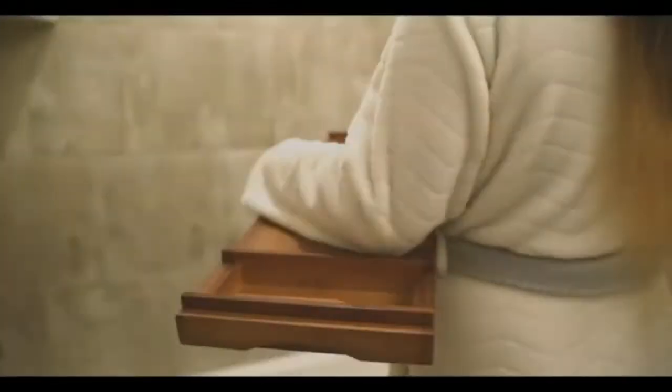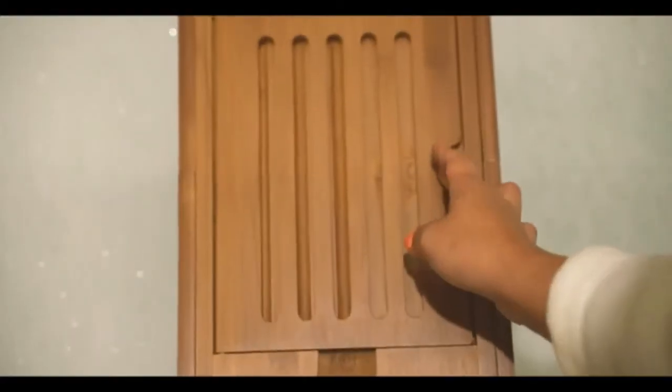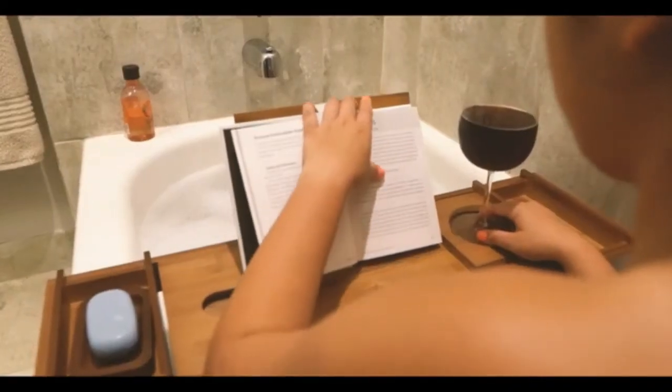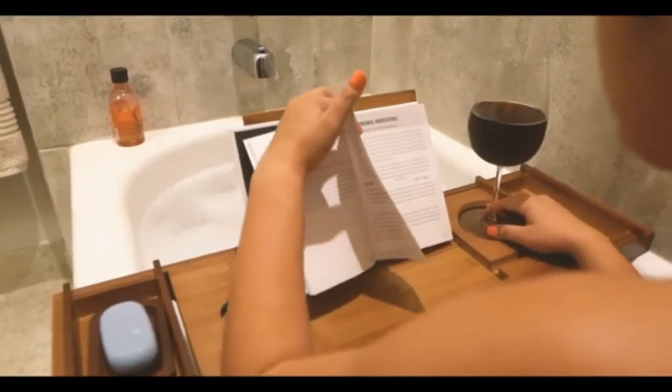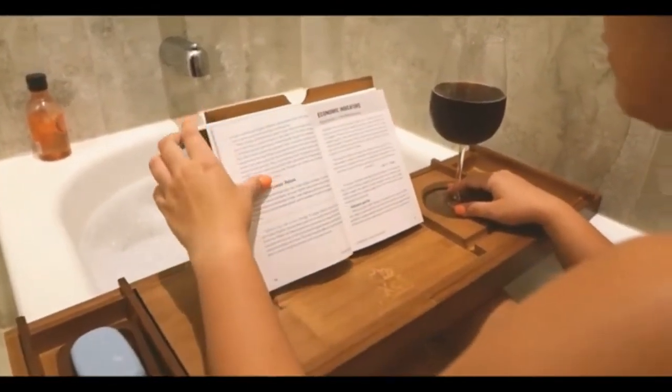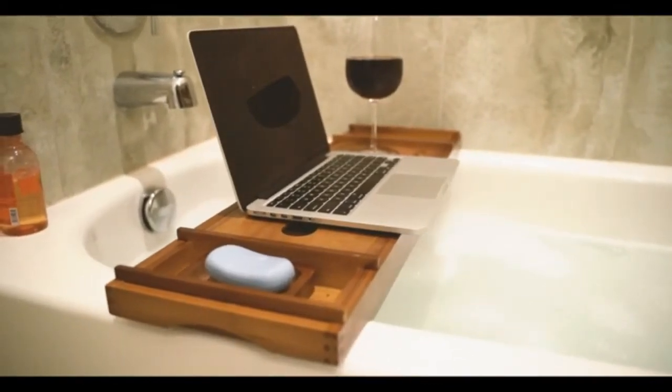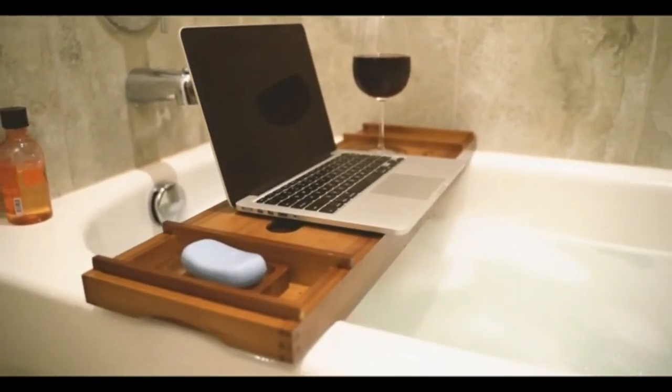XCE bathtub caddy tray, expandable to 105 centimeters, with bamboo book stand and soap tray. Designed to comfortably accommodate a couple in the tub — two side trays, extendable handles, and accessory slots make it a perfect fit for both. Made of high-quality bamboo, it's built to last and will bring you the best bathing experience.